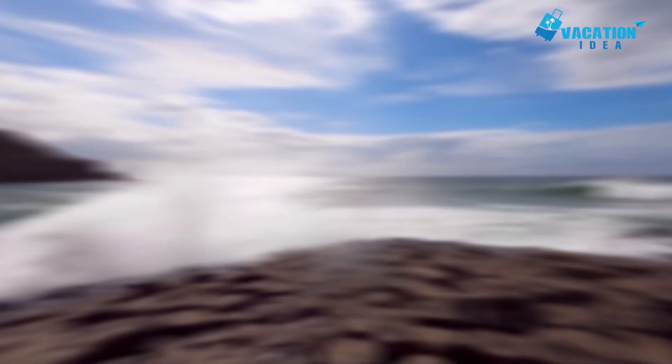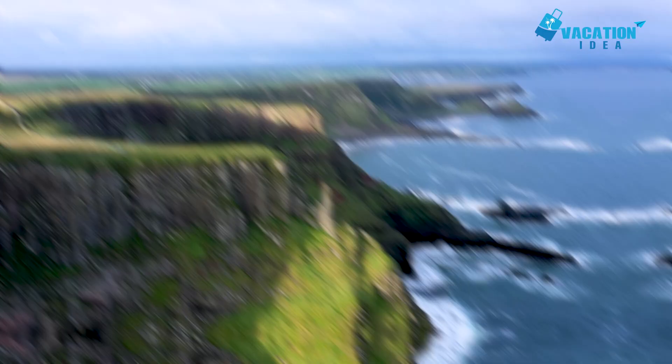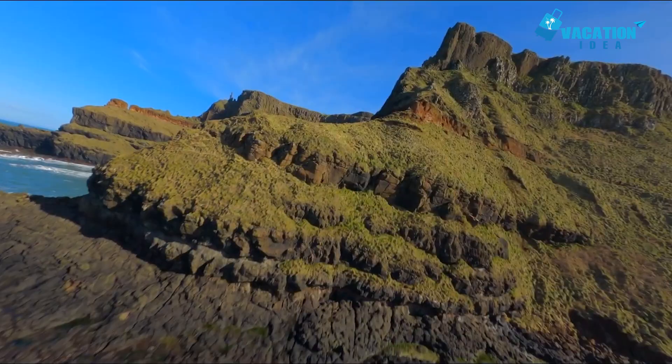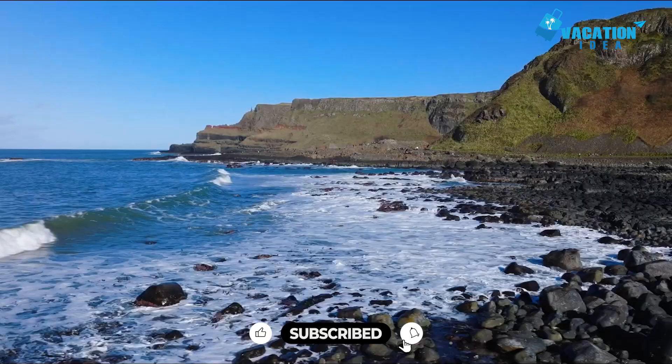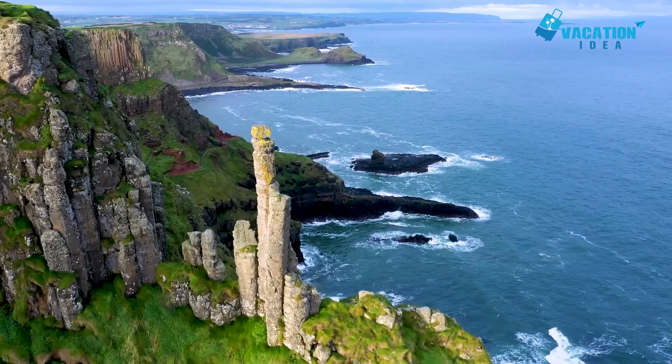Starting with number 10: Giants Causeway. Photos can never do justice to the scale and strangeness of these interlinked basalt columns, formed after a volcanic event 60 million years ago. The sea adds to the spectacle, constantly crashing over the rocks and receding, while multilingual audio guides will conduct you around the site. A new visitor center unveiled in 2012 has cutting-edge exhibits on its geology and the legend of the Irish Giant who built the Causeway to get at his Scottish rival. The Giants Causeway has 40,000 columns in all, mostly with perfectly hexagonal cross-sections, climbing to a maximum 12 meters.